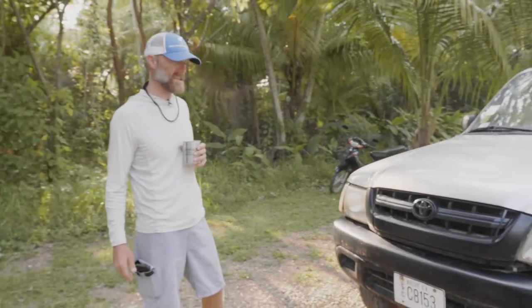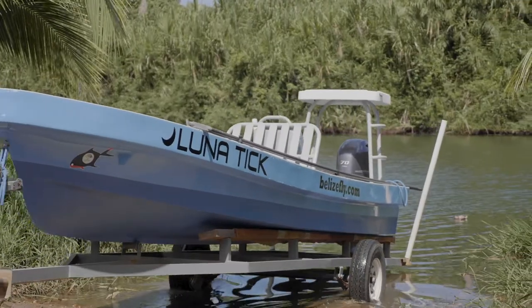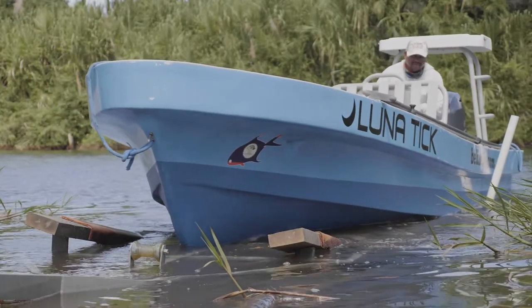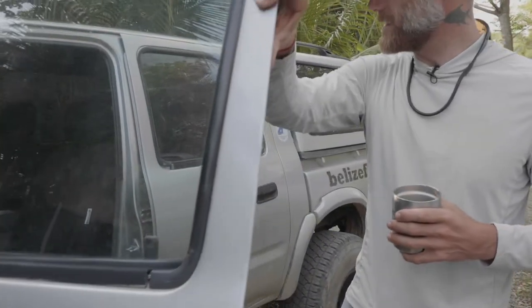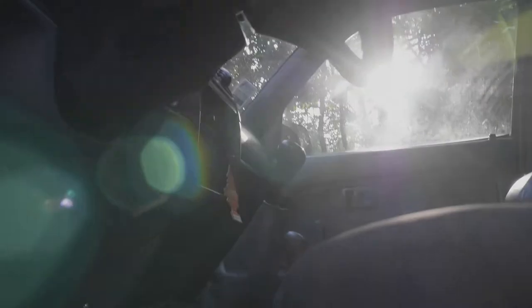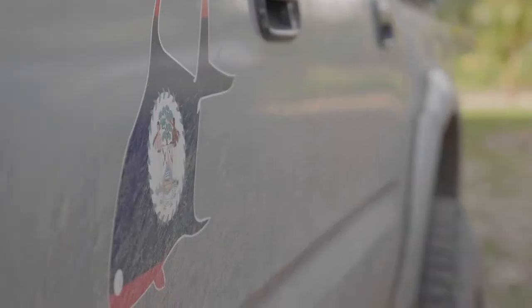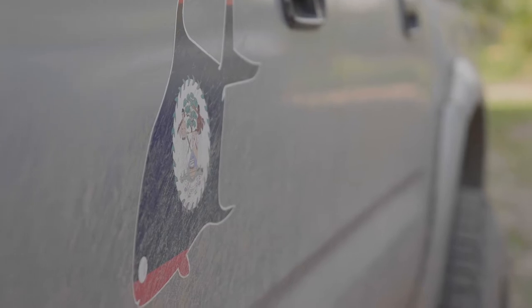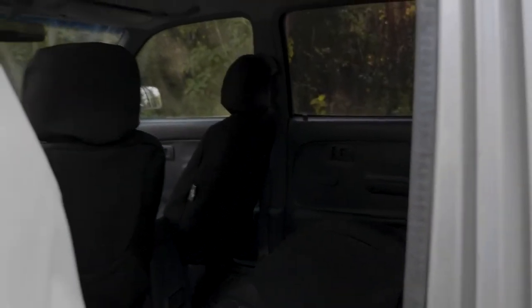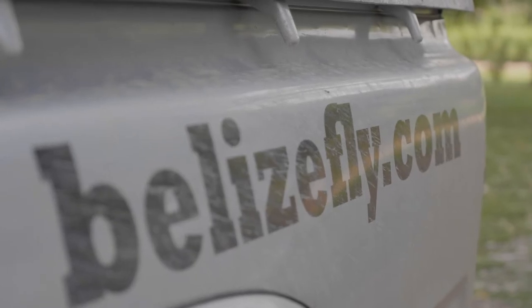2003 Toyota Hilux Diesel — this is the workhorse of the company. This is what we pull our boats with in and out of the water. We pretty much do anything in this thing. This is the interior — 2003, so I rhino-lined the inside. Five-speed transmission, four-wheel drive. Original clutch, 308,000 kilometers on this baby. This is the Latin American beast mode machine. No seatbelts in the back seat, which is probably against major laws. Tinted windows, new truck topper, BelizeFly.com logos.